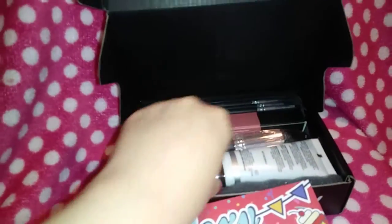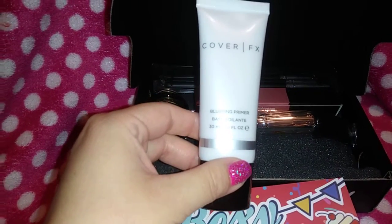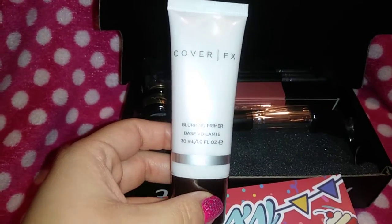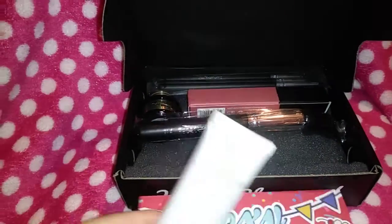The first thing I see is the Cover Effects blurring primer — so I'm excited to get this. I'm always excited about everything that I get because I do know that this is kind of expensive, so I can't wait to try it and see how it works. I'll let you guys know.